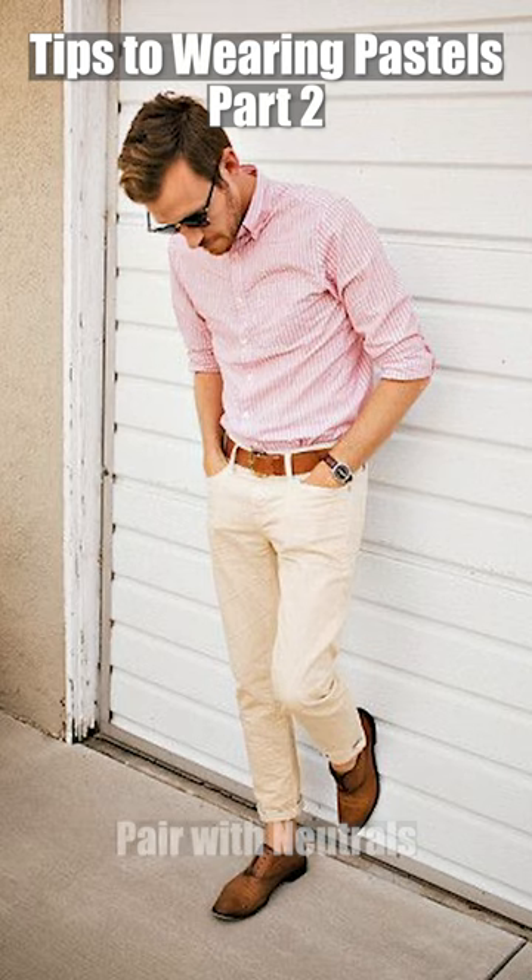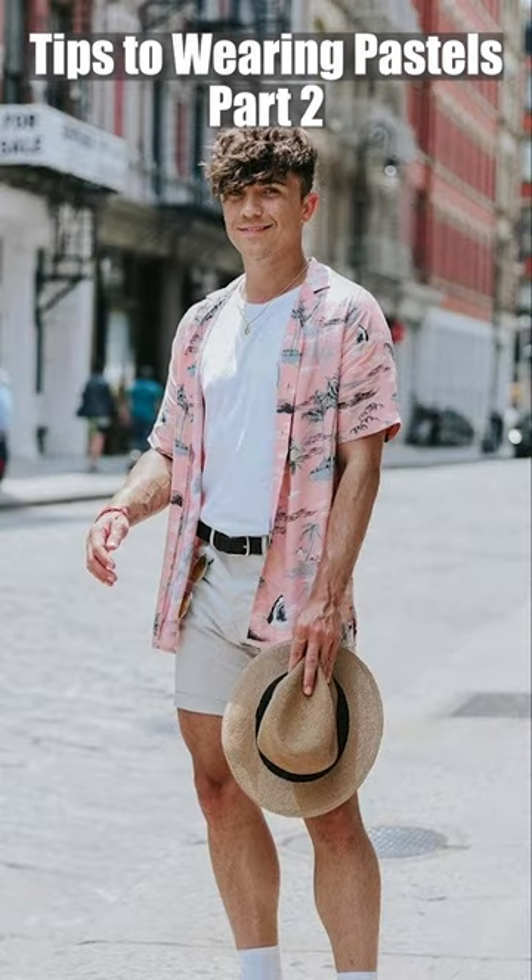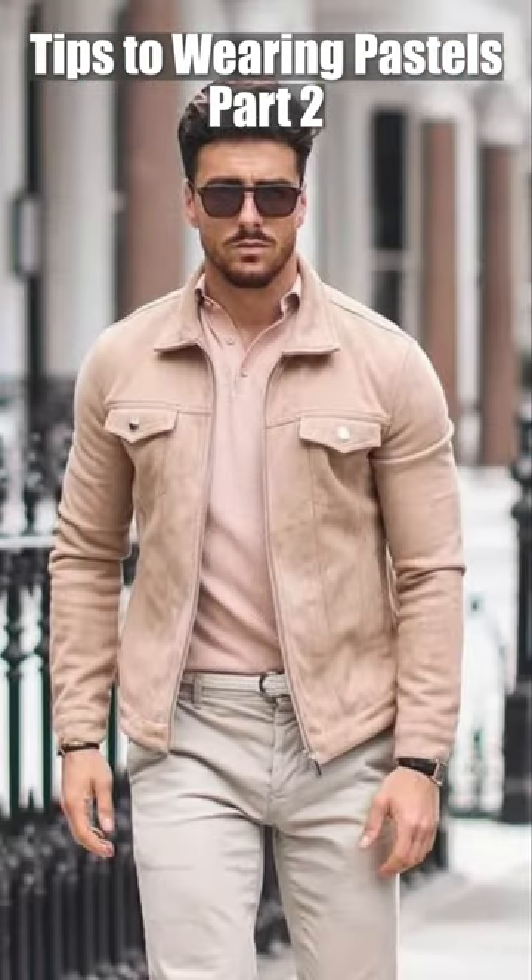Tip number four: keep the rest of your outfit neutral. When wearing pastel colors, it's important to keep the rest of your outfit a neutral shade. This will help balance out the pastel color and prevent it from being too overpowering. Neutral colors like black, white, gray, and beige work well with pastel colors.